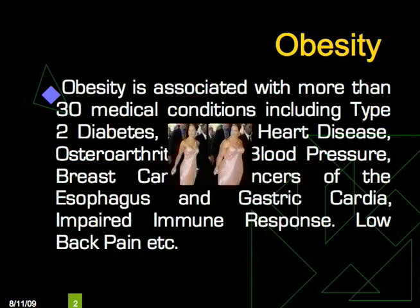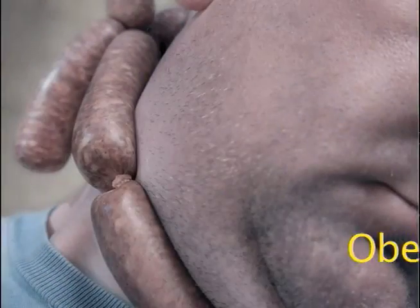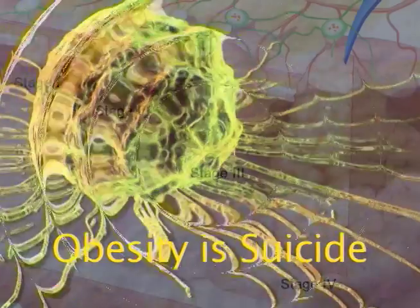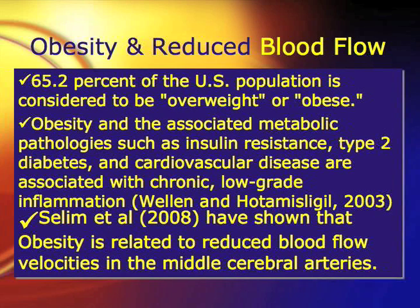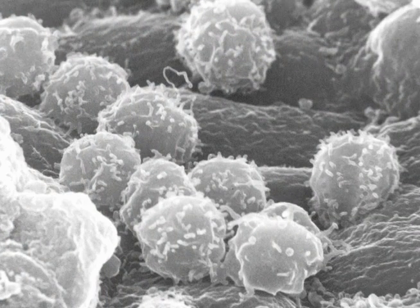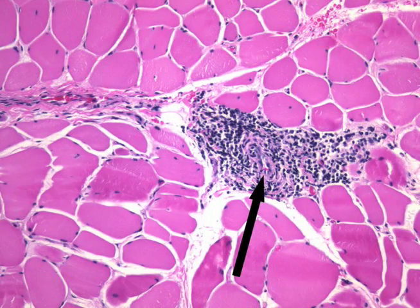Obesity is associated with more than 30 medical conditions including type 2 diabetes, coronary heart disease, osteoarthritis, high blood pressure, breast cancer, and cancers of the esophagus and gastrocardia. 65.2% of the U.S. population is considered to be overweight or obese. Obesity and the associated metabolic pathologies such as insulin resistance, type 2 diabetes, and cardiovascular diseases are associated with chronic low-grade inflammation.